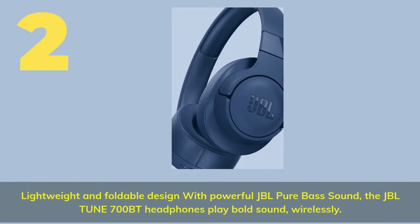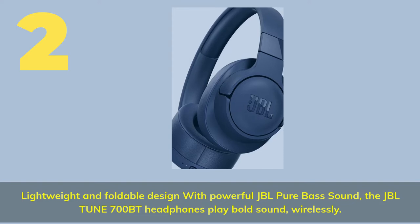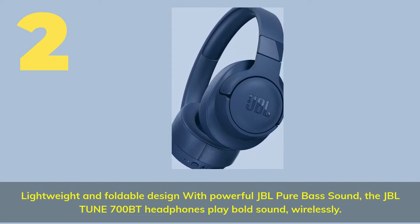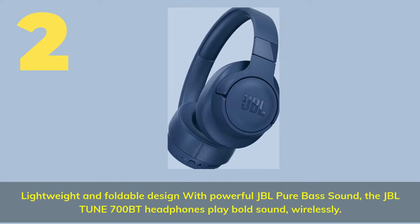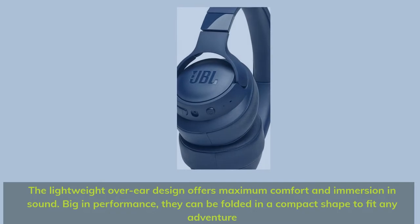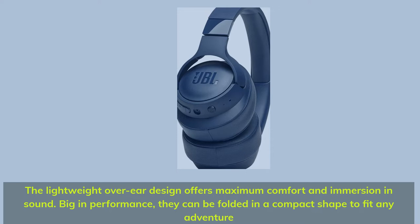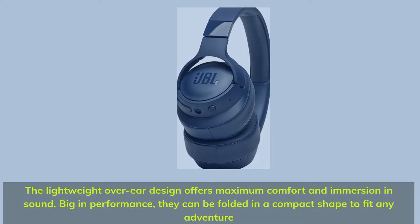Number 2. Lightweight and foldable design with powerful JBL pure bass sound. The JBL Tune 700BT headphones play bold sound wirelessly. The lightweight over-ear design offers maximum comfort and immersion in sound. Big in performance, they can be folded into a compact shape to fit any adventure.